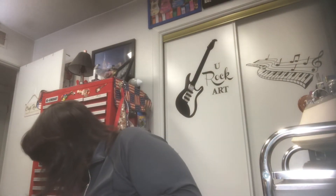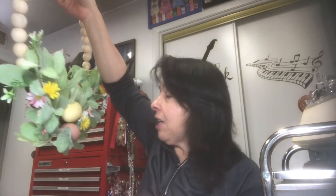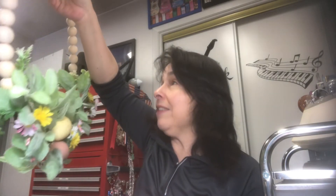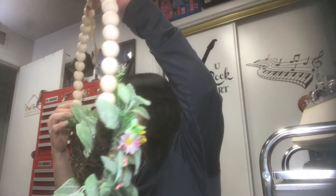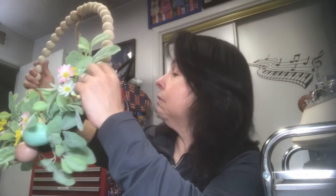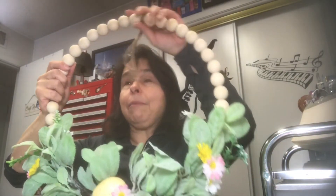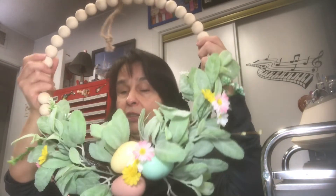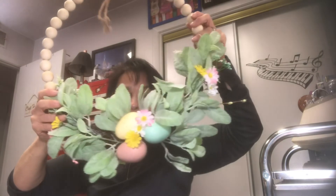In the Easter area, this was also 75% off. I really don't have an Easter wreath and this was like $4. It has wood beads that make the wreath, and here are the embellishments with the eggs. Isn't that pretty? Simple but very pretty — I really like it.